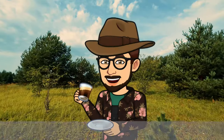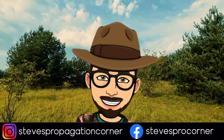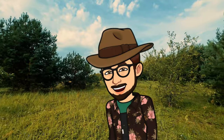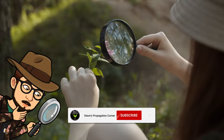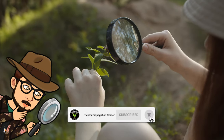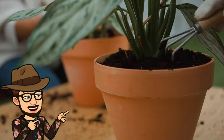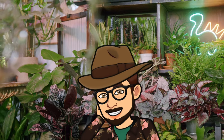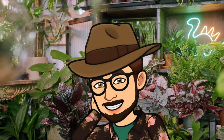Welcome fellow plant enthusiasts. I'm Steven from Steve's Propagation Corner and I'm thrilled to bring you another intriguing episode of The Foliage Files. In this series we dive deep into the secrets of plant life, learn practical tips for caring and nurturing our own green companions, and explore the incredible diversity of plant species from around the globe.